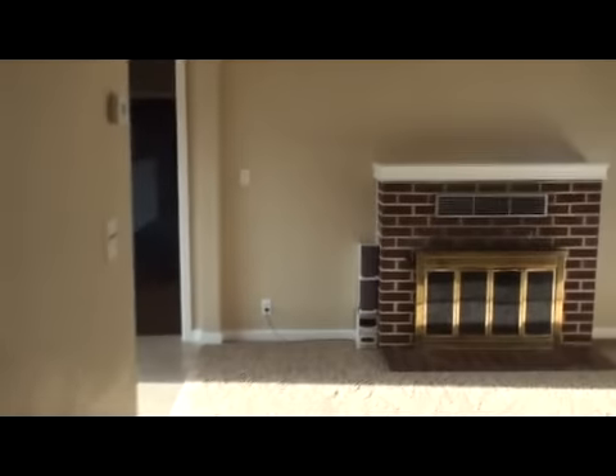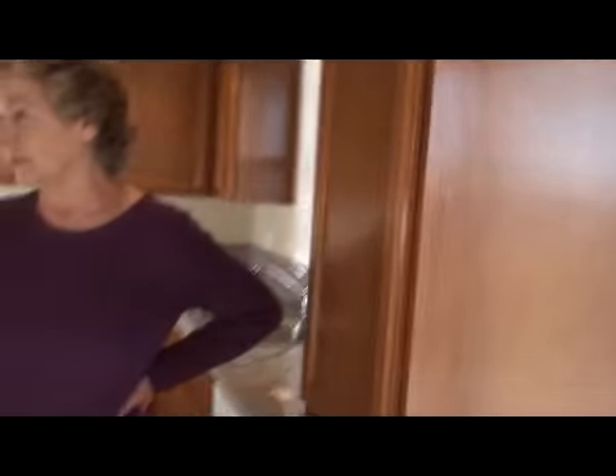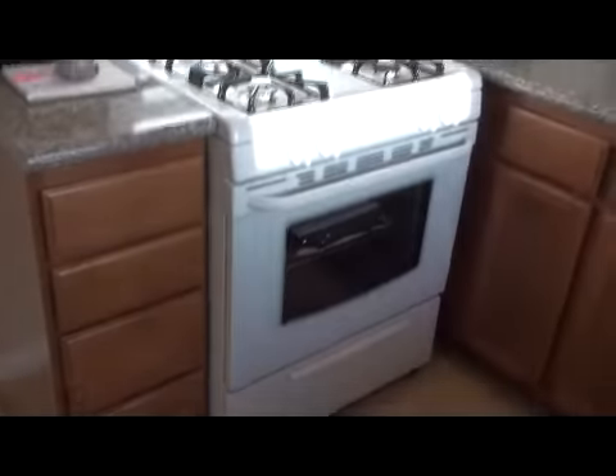Now we're going to go back out — sorry, there's a little blurry — to the kitchen. Here we go. Nice countertops, stove.